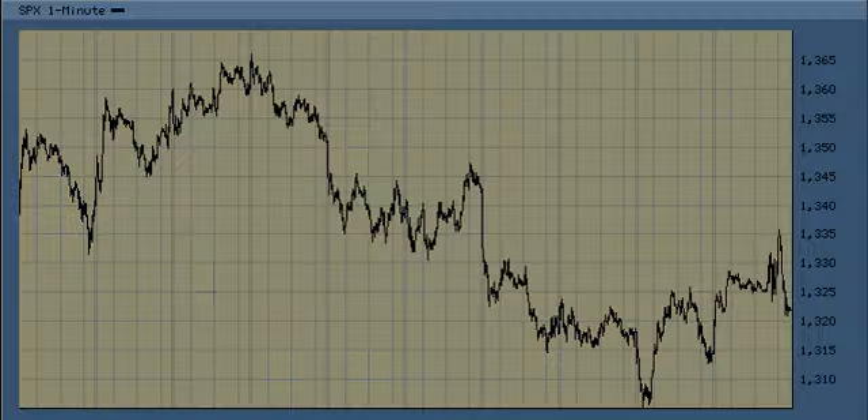The rally from 13.05 could be either an upward 4 or an upward 2. If it's an upward 4 or an upward 2, the S&P would go down and test 13.05 again, and either break it or test it, in a downward 3 or a downward 5.